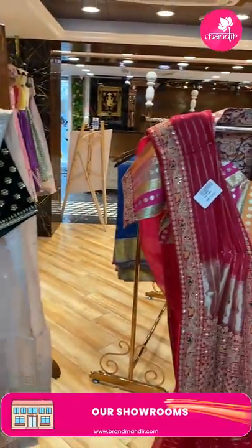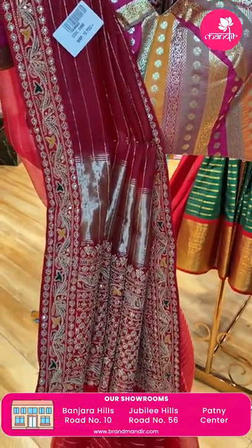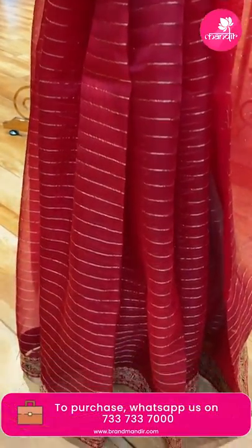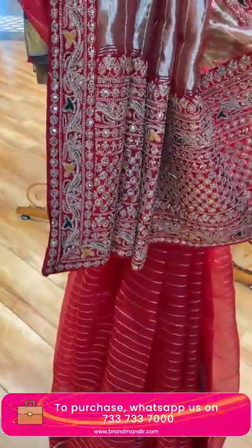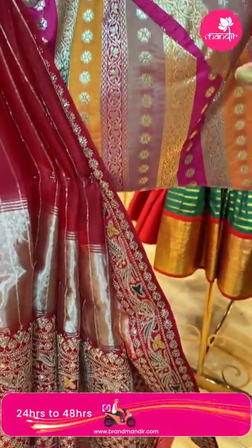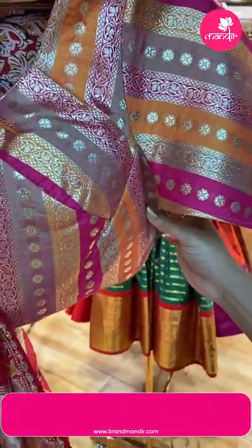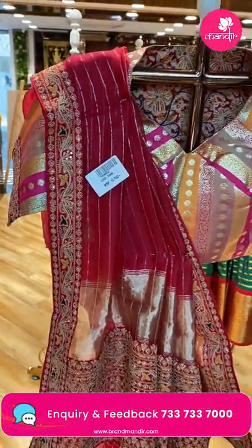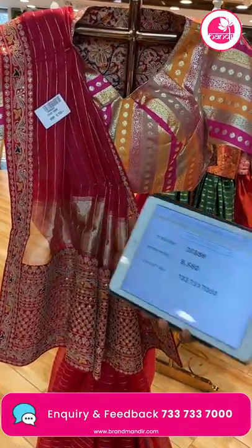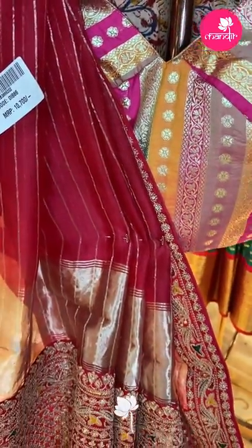Next — very lovely tomato red colour organza saree with beautiful zari lines and patchwork border. Golden zari work. Pallu — tissue pallu as well as border. Ready-made Banarasi blouse — semi-stitched, available in all sizes. Offer price: just 8,560. DI 886 is the code.